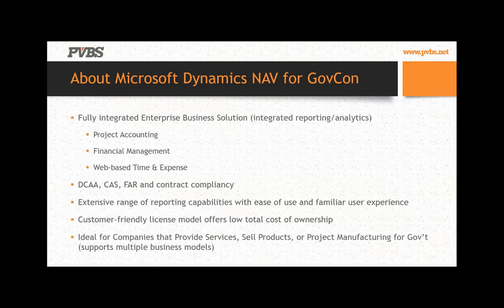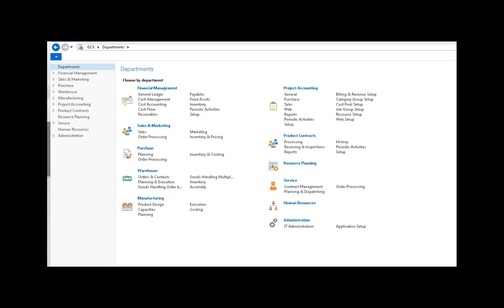Today we're going to talk about Dynamics NAV, which for small mid-market companies provides all the project accounting capabilities, financial management, web-based time and expense, and all compliance baked in. Whether you're a defense contractor needing DCAA compliance, CAS, or FAR compliance, we provide a licensing model based on concurrent users rather than headcount. Modules cover everything from financial management and project accounting through warehousing, manufacturing, and the whole quote-to-order process for companies that sell products.